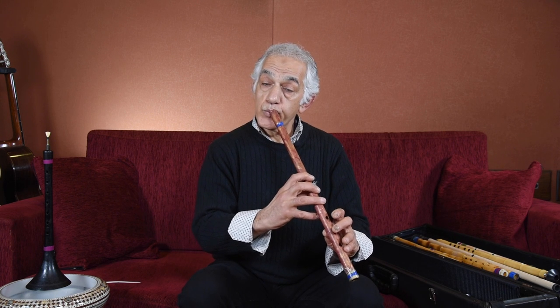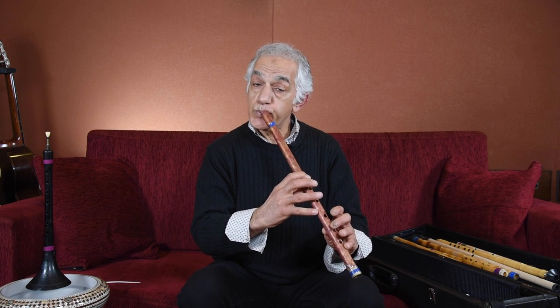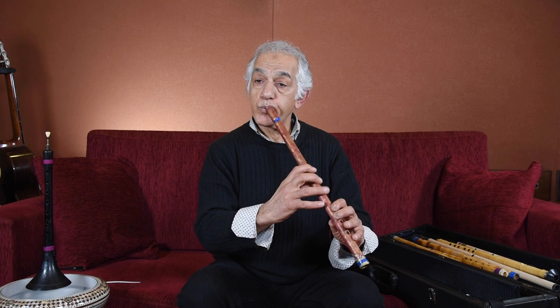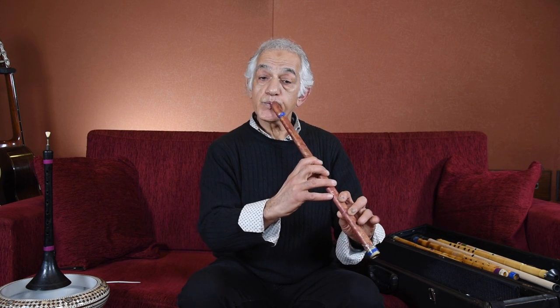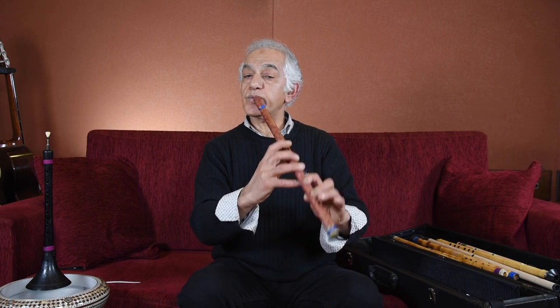The minor and major notes come with the pressure of the wind — the way I blow — but I also help with the fingers to get the minor and major notes. This is the kaval, but this is the kavala, which has a deeper sound than that and is the lower tone of the kaval.